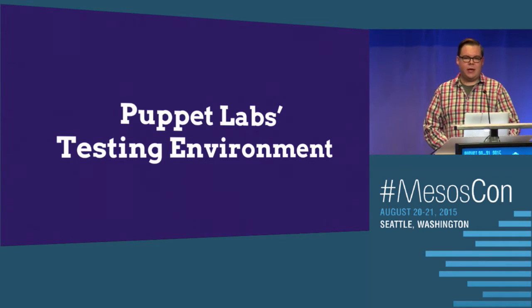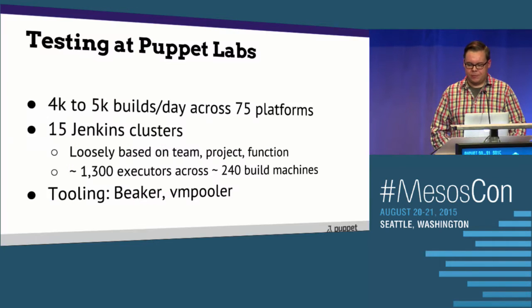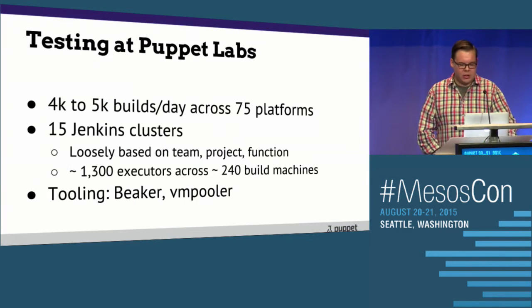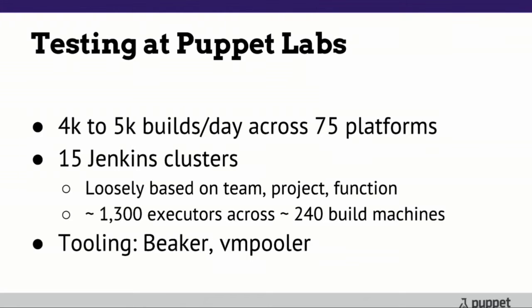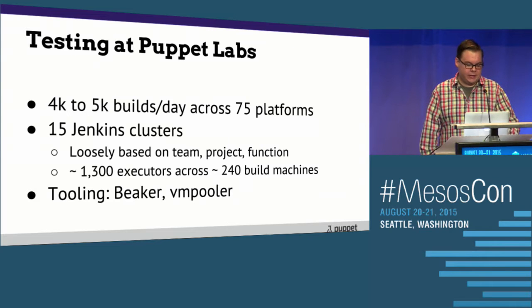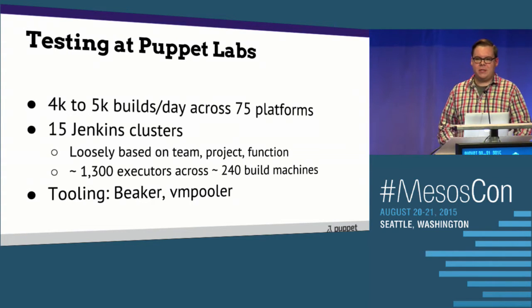Before we get into it, I want to talk about the scale that we're testing software at Puppet, just to give you an idea of some of the challenges we face. We're launching about 4,000 to 5,000 builds a day across 75 different combinations of platforms, releases, and architectures — everything from RHEL and Ubuntu to Windows, OS X, and Solaris. We even support AIX with Puppet Enterprise. All of this testing is driven by 15 different statically partitioned Jenkins clusters.